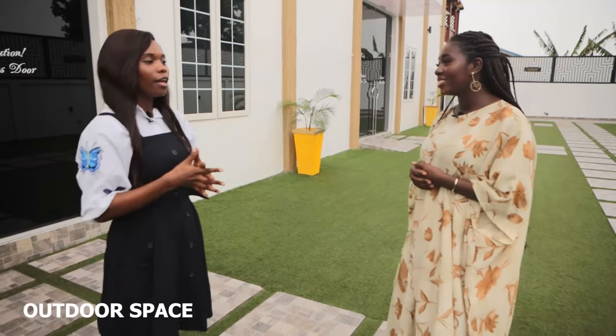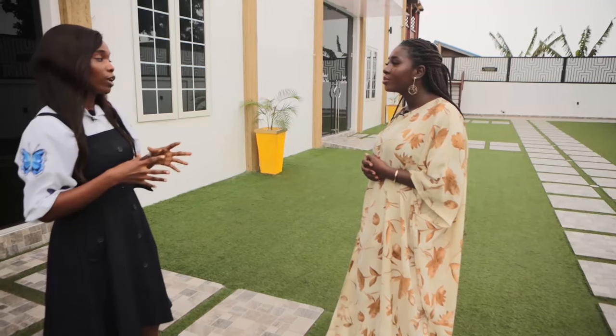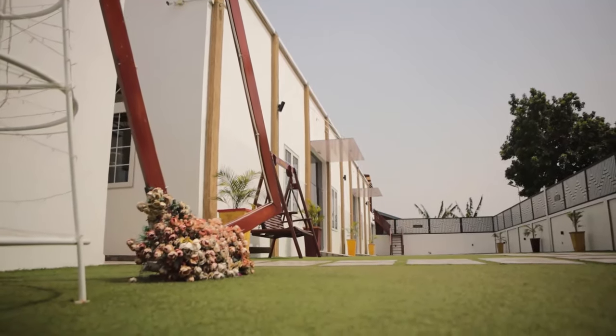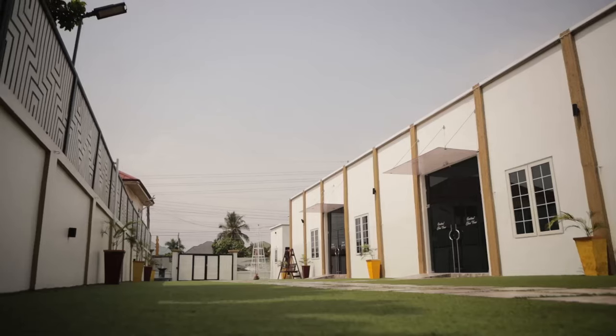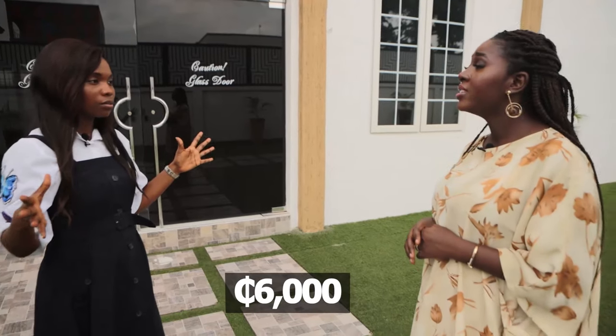Frederica, where do we start? Let's start with the outdoor since we are here. We have the outdoor space that can sit — if you are looking at a wedding ceremony, you have about 200 people. But if it's a reception or a party, with table and set-up arrangements, you're looking at 150.